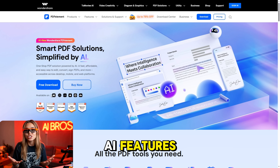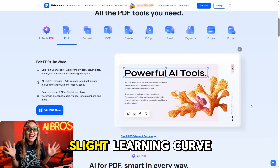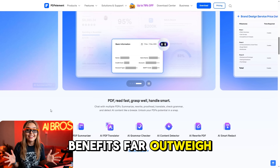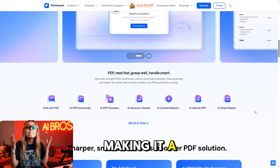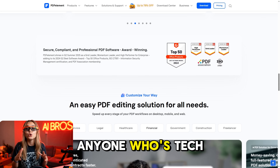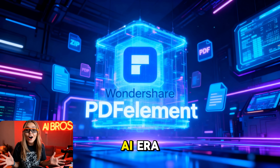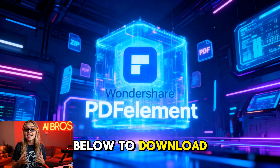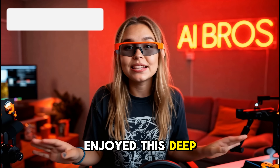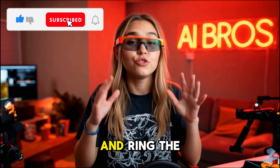So what's the verdict? While PDF element packs a punch with its smart AI features and ease of use, it's worth noting that being so advanced might have a slight learning curve for complete beginners. But honestly, the benefits far outweigh this minor hiccup, making it a must-have tool for students, educators, business professionals, and anyone who's tech savvy. If you're ready to ditch old-school editing and step into the AI era, click the link below to download PDF element for free. Don't forget to hit subscribe and ring the bell for notifications — until next time, happy editing!